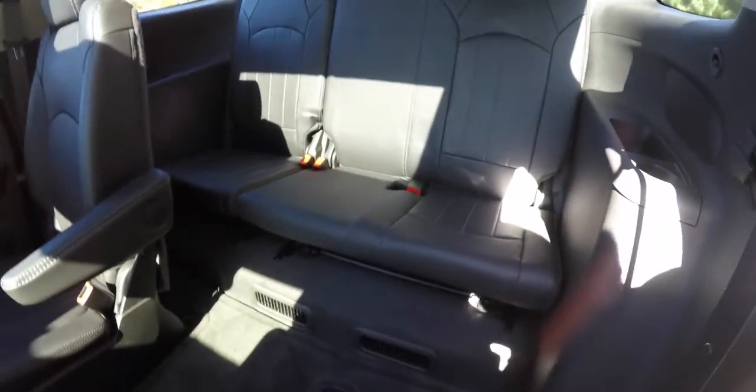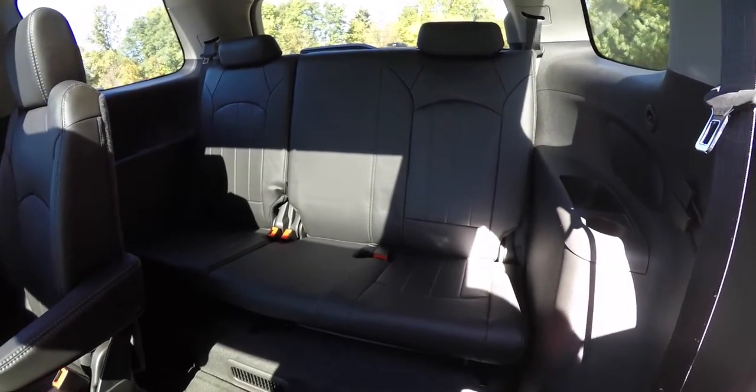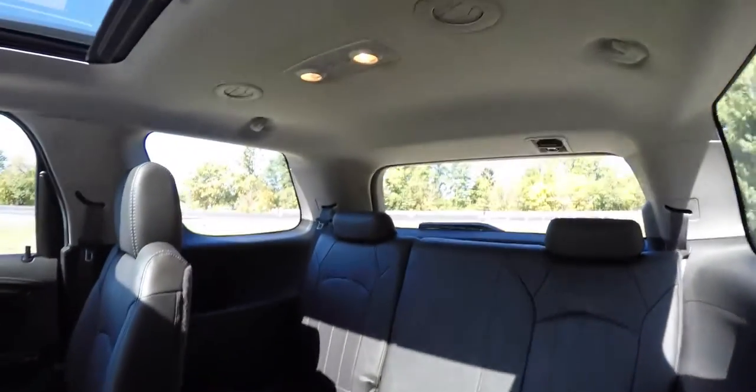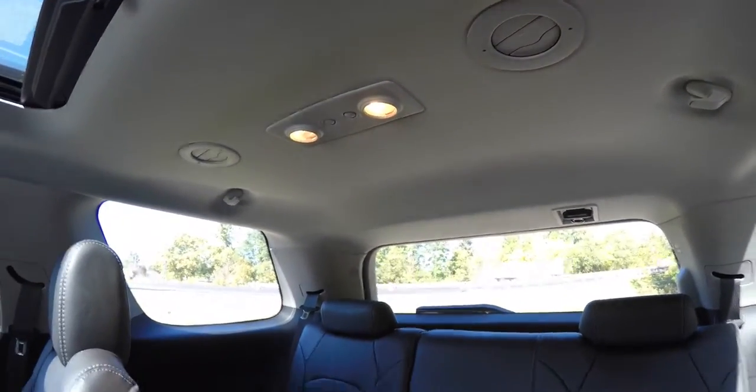Looking at the third row seat, it seats three across with a 60-40 split folding seat design and height-adjustable head restraints on the outboard seats. Third row passengers have their own positional air vents and twin reading lights.